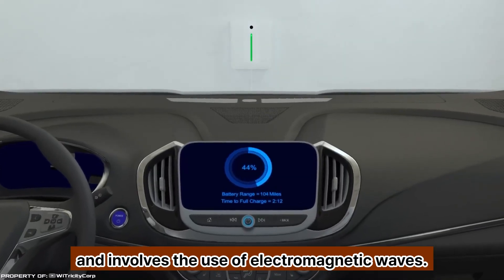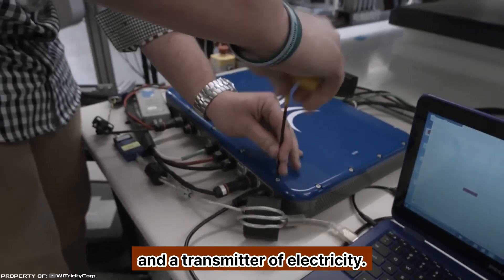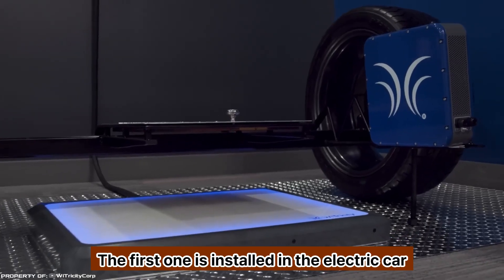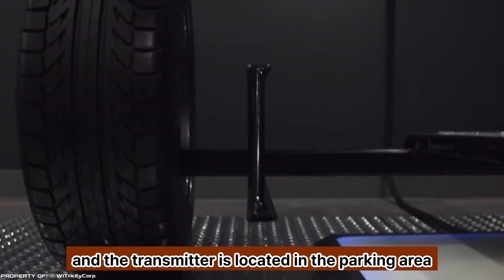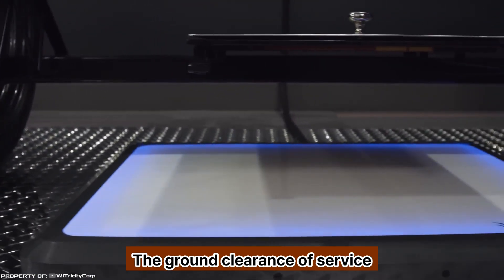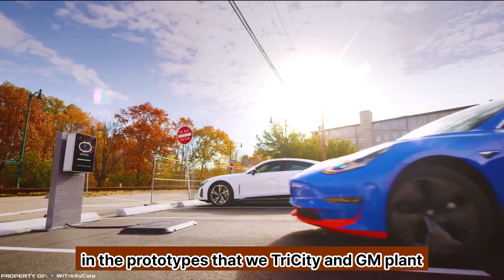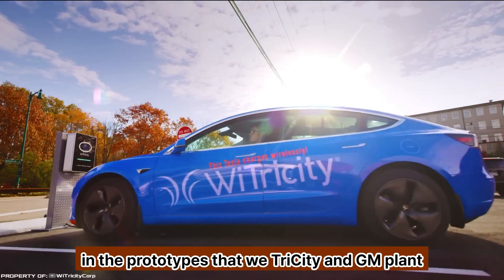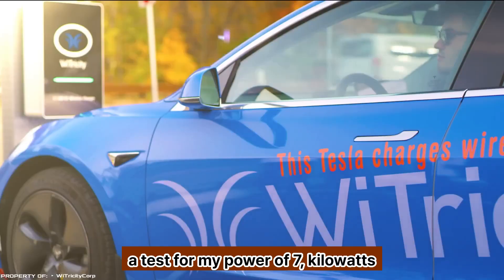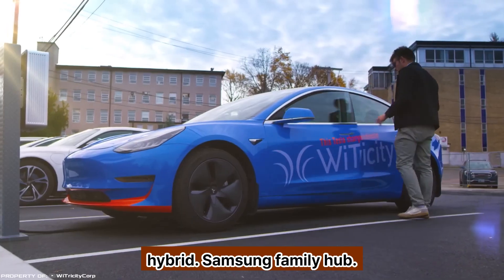The new device consists of a receiver and a transmitter of electricity. The receiver is installed in the electric car and the transmitter is located in the parking area of the vehicle. The ground clearance of serviced electric cars can vary from 4 to 10 inches. The prototypes that WiTricity and GM plan to test provide power of 7 kilowatts and 11 kilowatts, and will be used for wireless charging of both fully electric vehicles and hybrids.